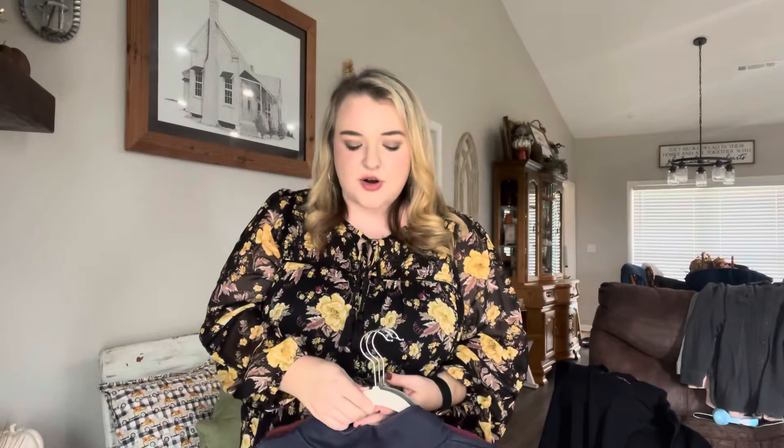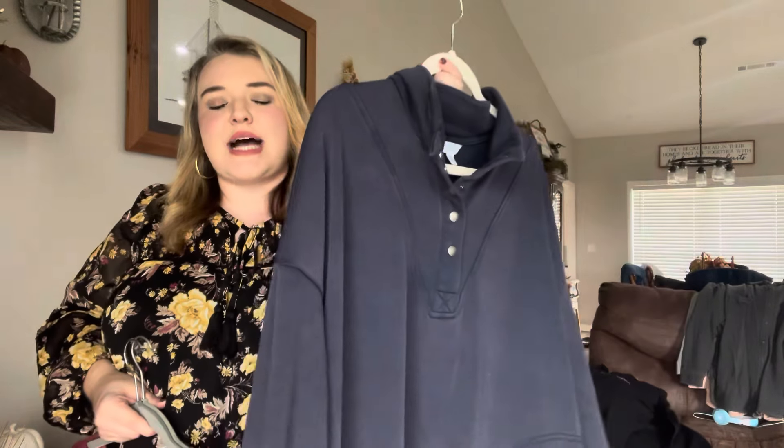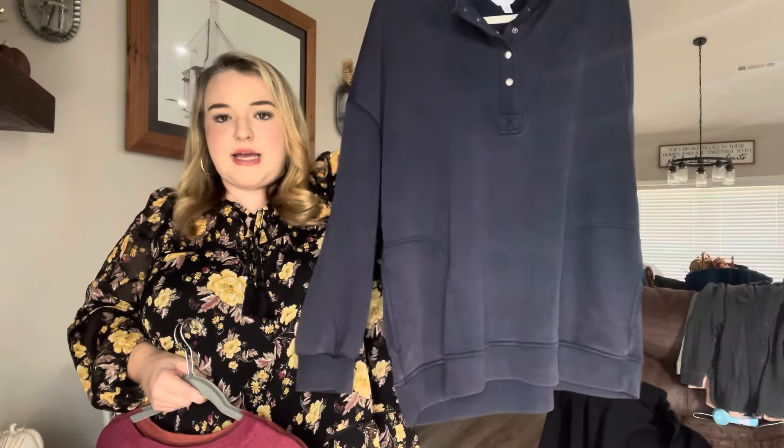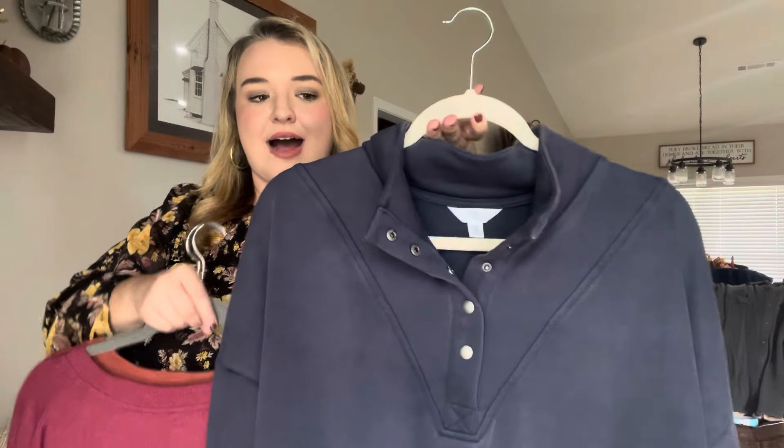Before we get into all the clothes, I want to take a minute to thank Teddy Blake for sponsoring this part of today's video. They have the most gorgeous handbags, and it just made my day when they reached out and asked if I would be interested in working with them. With a team of Italian designers from well-known luxury brands, Teddy Blake creates handbag designs for every style choice. All Teddy Blake bags are made with luxurious leather from Italy's finest, dyed and treated to withstand the test of time and maintain a luxurious look.